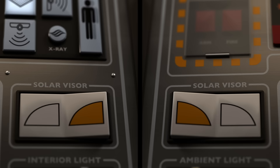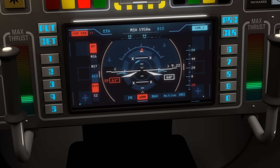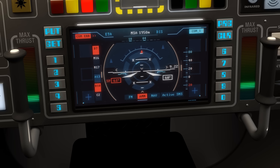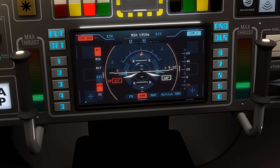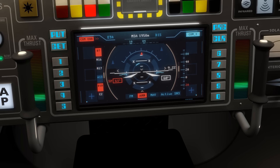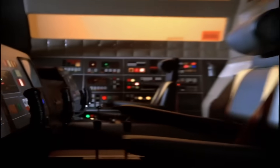Both consoles also include a solar visor toggle switch, which lets each crew member tint their viewport independently. Front and centre, a shared flight display flanked by the familiar twin thrust sticks — but with a detail the original show never explored. Each stick handle features a thumb button that disengages the yoke linkage, allowing the sticks to move independently. This means the pilot can intentionally unbalance the engines, applying more thrust on one side. Every Eagle engine is off-centre, and that imbalance creates a steering torque — a crude but effective way to nudge the ship's direction, especially when full RCS control isn't needed.